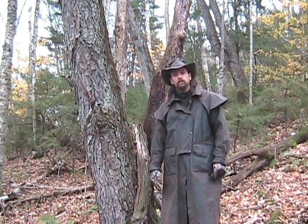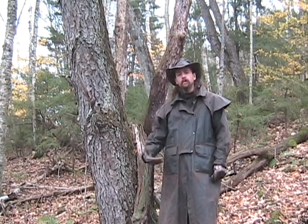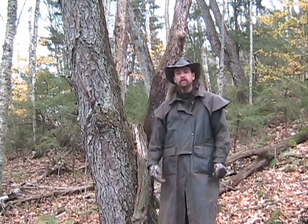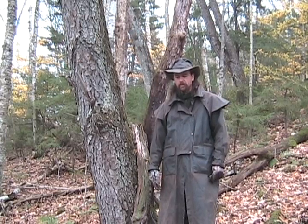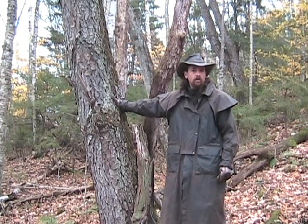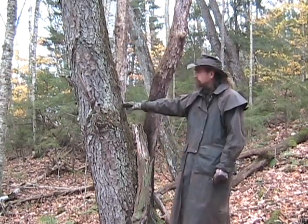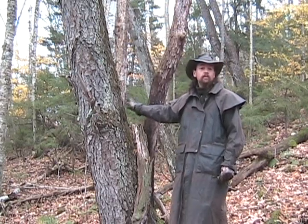Up here in Vermont at Ways of the Wild Institute. This is a continuation of my medicinal series. Standing here next to me is the tree I'm going to talk about today. By the looks of this tree, can you identify it before I tell you what it is?